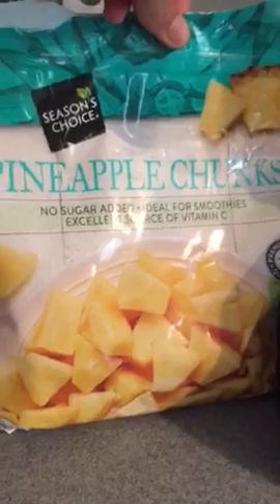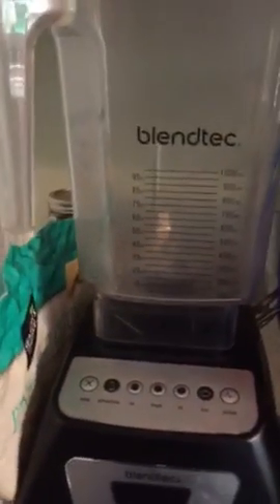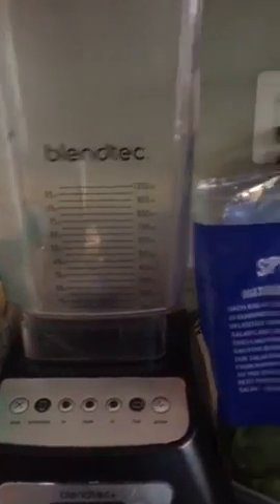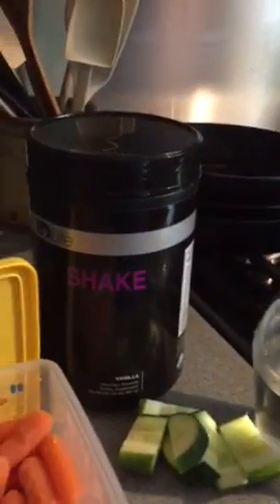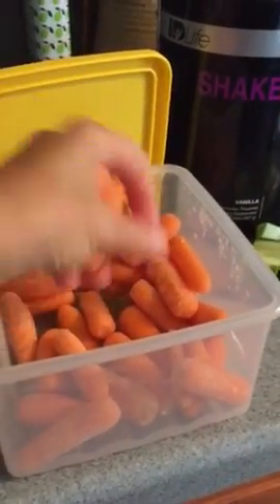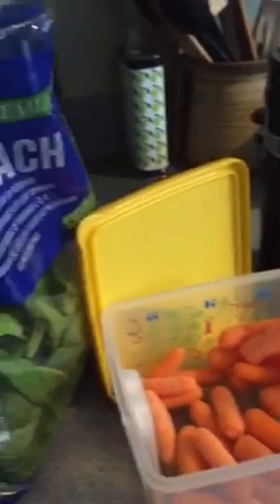So here are the ingredients. I'm going to put in about a cup of frozen pineapple — that adds a nice cold, icy texture. Then about two handfuls of spinach, and I'm going to throw in some baby carrots. I normally like to use peeled carrots but I haven't gotten any at the store, so we'll just throw in some baby carrots. I'll put the bigger ones in because my kids don't like those.